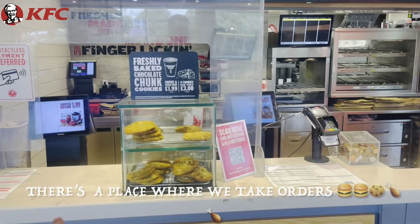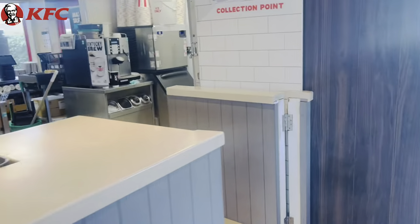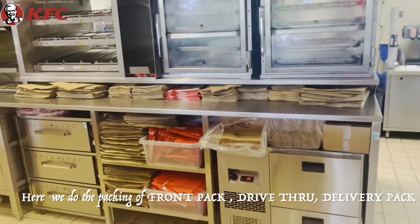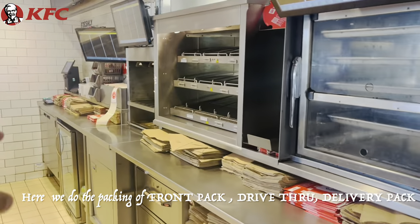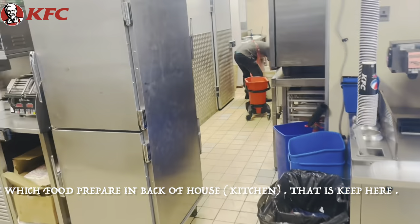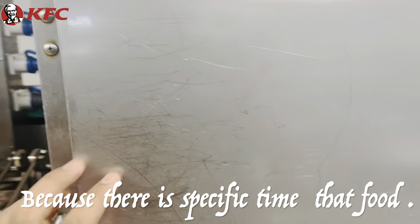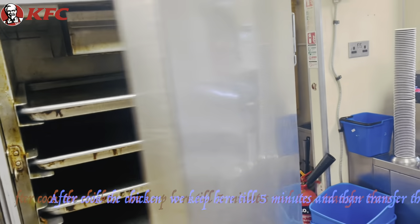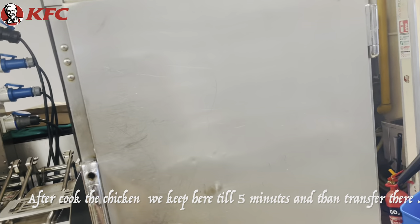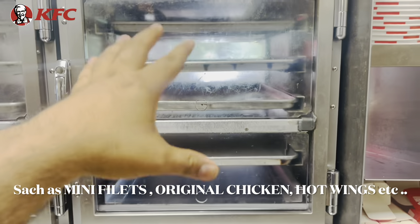This is the place where we have to order. We have to go to the front of the packing and under the packing. We have to keep the food here because there is a time — 4 to 6 minutes — depending on what time it is. We have to transfer it to the store. Everything — mini fillets, chickens, everything.